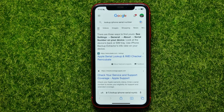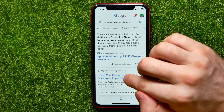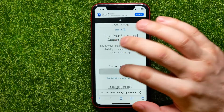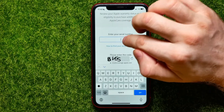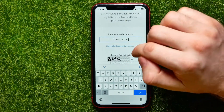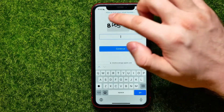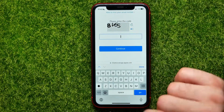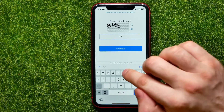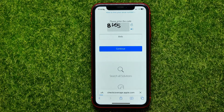Right here, tap where it says 'Check your service and support coverage'. On that website, tap the text field, then tap again and select Paste to paste the serial number. After that, scroll down a bit and enter the characters from the picture — it's actually '8V6S' — then hit Continue.